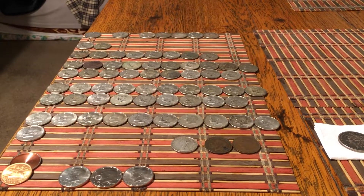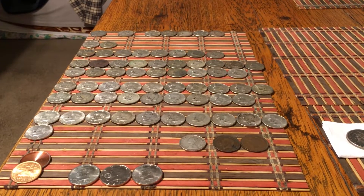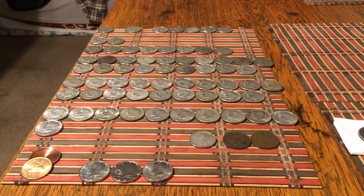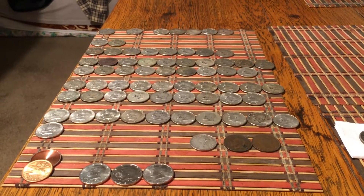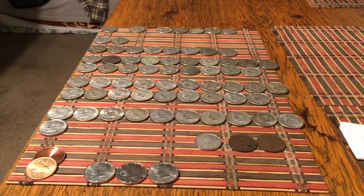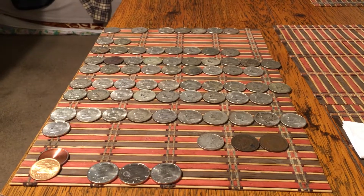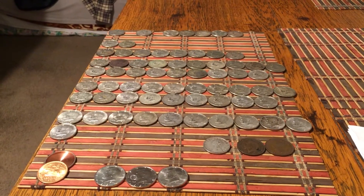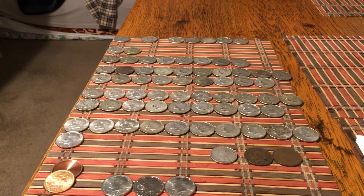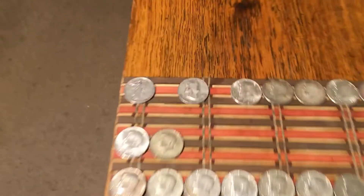Hello everyone, today is April 11th and I'm doing my weekly roundup of silver finds. I had a good week of hunts and also bank scores. I got a total of 65 silver half dollars, a pair of copper pennies from Britain, a lira from Italy, a total of seven 90-percenters and 58 40-percenters. Let's get into it.